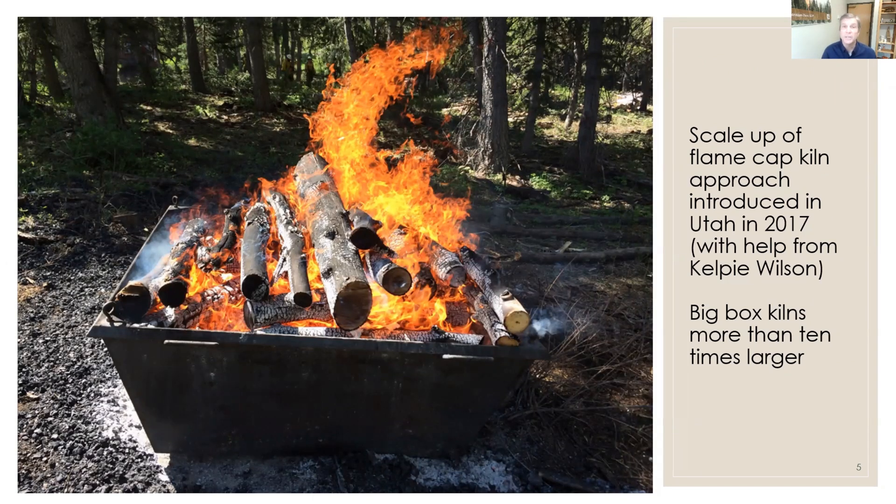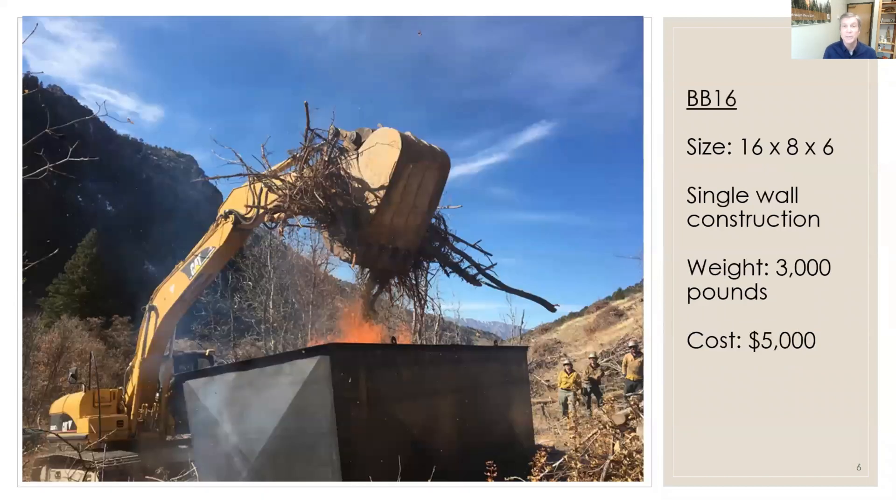One alternative is to burn this material in biochar kilns. This is a small kiln that I imported from Oregon. Kelpie Wilson taught me how to use one in one of our first classes here in Utah. Since then we've done more than a dozen projects, demonstrations, and workshops here in Utah with our biochar kilns. Most of today's presentation focuses on scaling this up to the big box biochar kilns that I work with now — this one in particular is 17 times the volume of that small kiln.